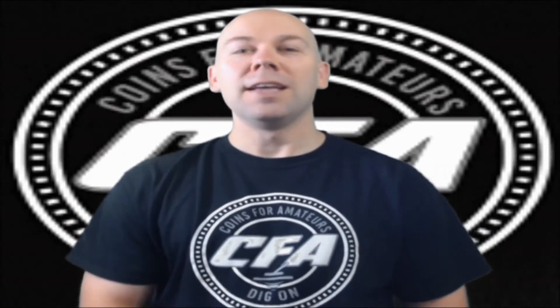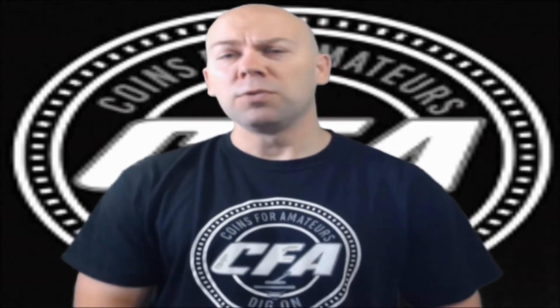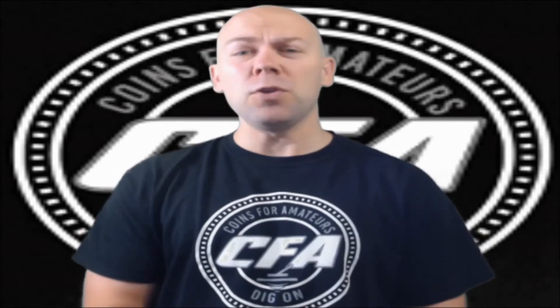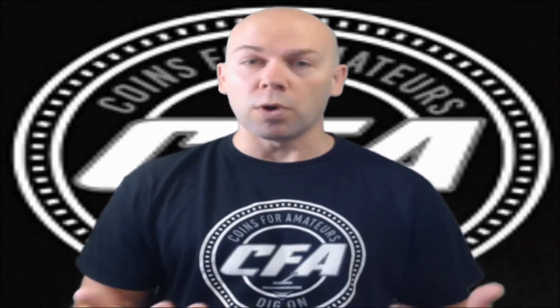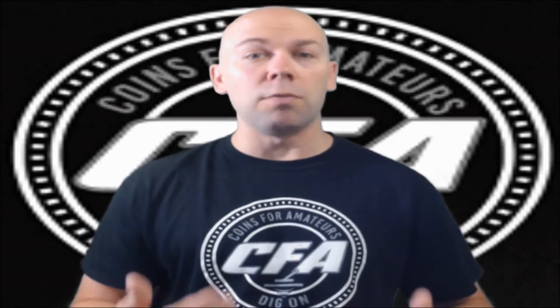Hey everybody, CFA back with you. It is time once again for our favorite segment of this show, something that we do each and every month, something that many of you in this community help us with — introducing kids to coins — where we do what we can to help grow this numismatic coin collecting hobby that we love so much.